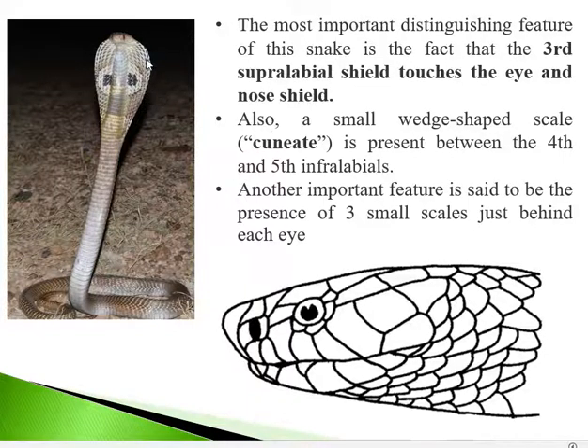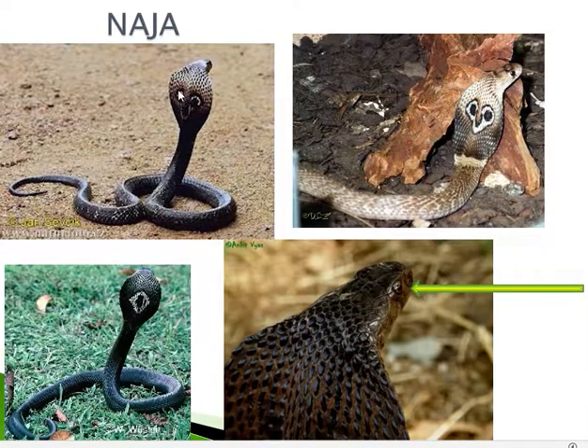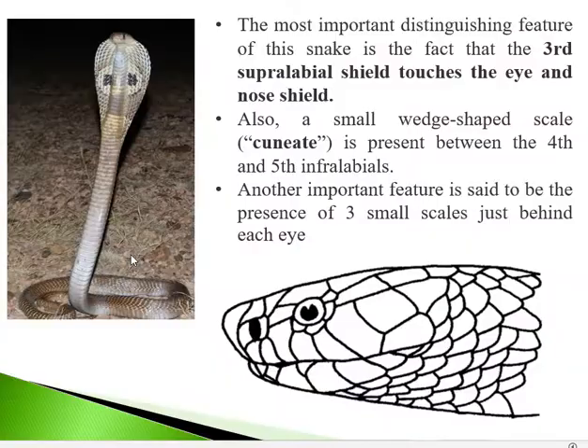On the ventral side of the neck, there are also two black spots or patches. These are yet another identifying feature of the cobra, distinct from the spectacle mark seen on the dorsal side of the head.